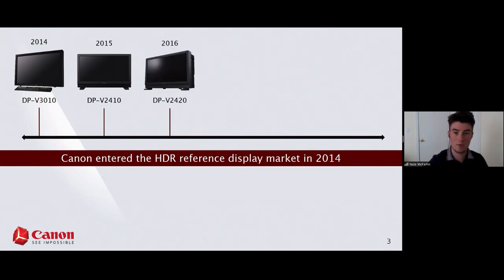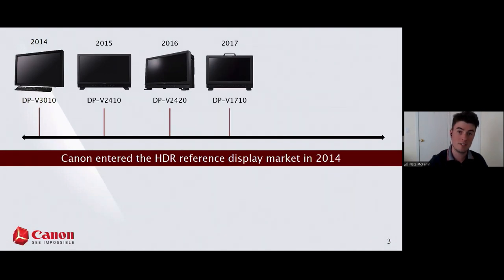In 2016 we came out with our first true HDR monitor, the 2420, capable of 1,000 nits full field brightness. One year later we came out with our first foray into the 17-inch market, really targeting the on-set and broadcast world with our 1710.